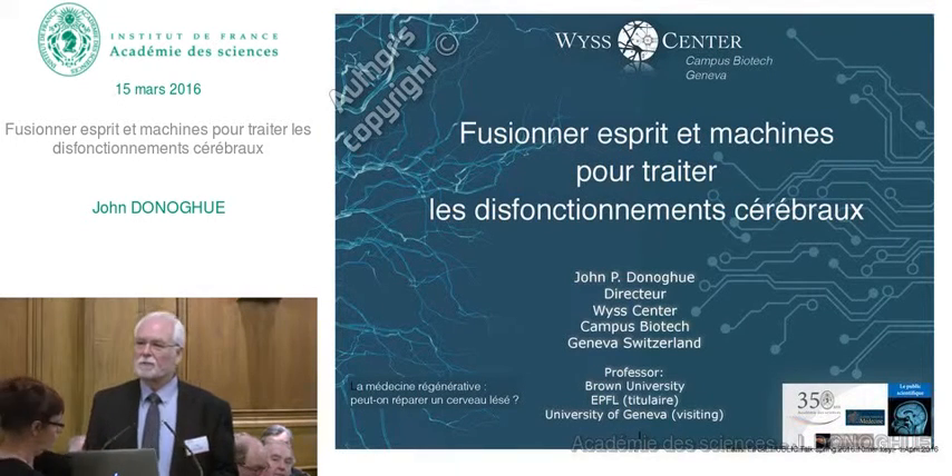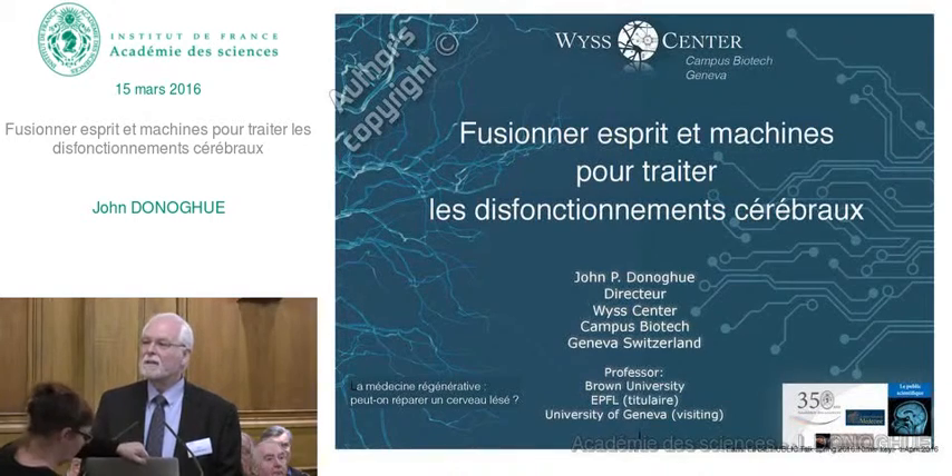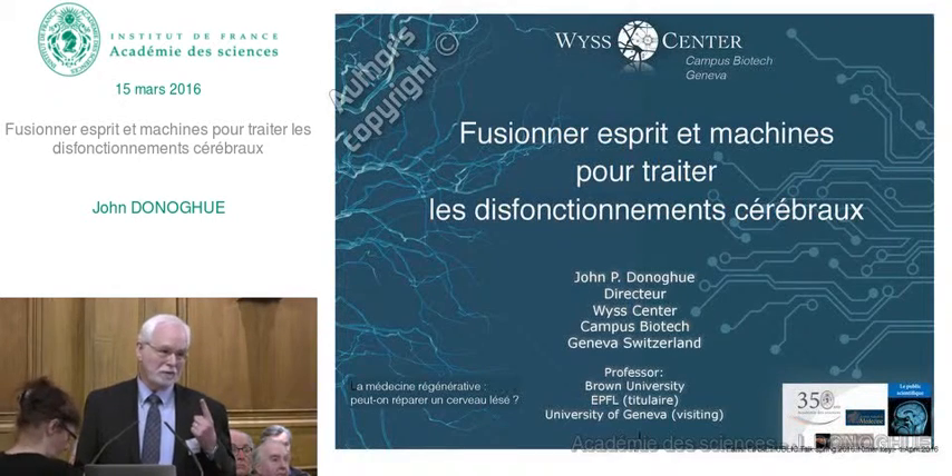Bonjour. C'est un grand honneur de parler, de vous parler aujourd'hui.